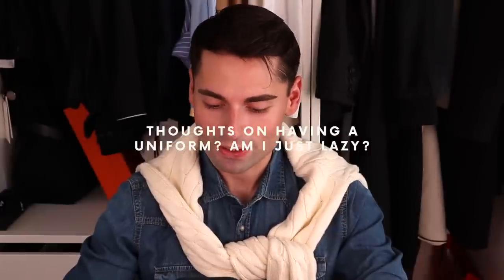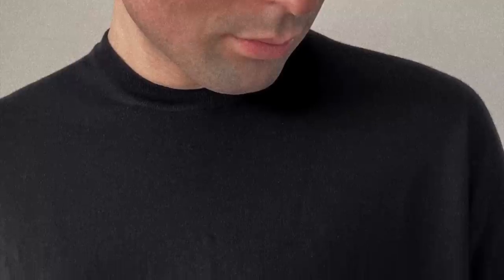Thoughts on having a uniform — or am I just lazy? I am the exact same way. There are different types of dressers. There are people who are emotional dressers, like my friend Wenwen, who is very creative and colorful. Whereas I am the complete opposite — someone who has uniforms, or what I call templates: looks that I will wear over and over again without getting tired of them. I actually think that's a sign that you know what pieces to invest in and that you are a more responsible consumer.